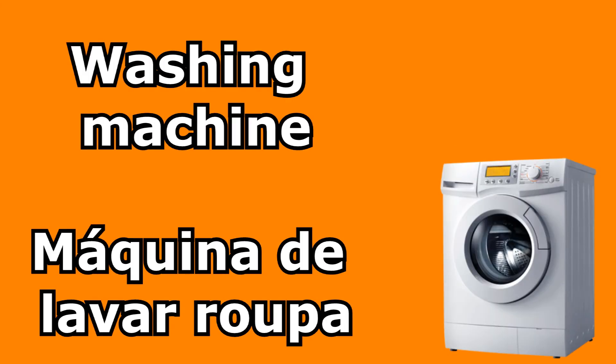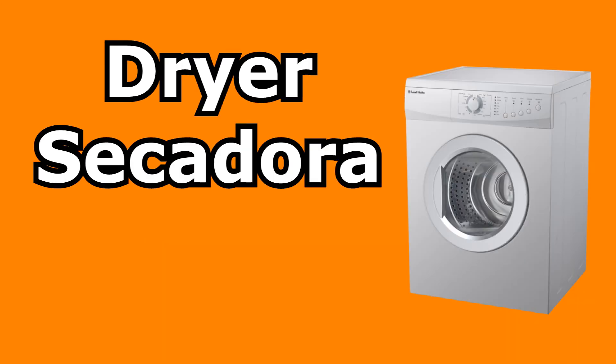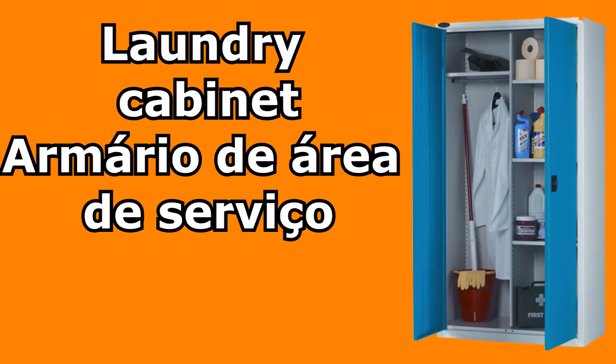Laundry — lavanderia. Washing machine — máquina de lavar roupa. Dryer — secadora. Laundry cabinet — armário da área de serviço.